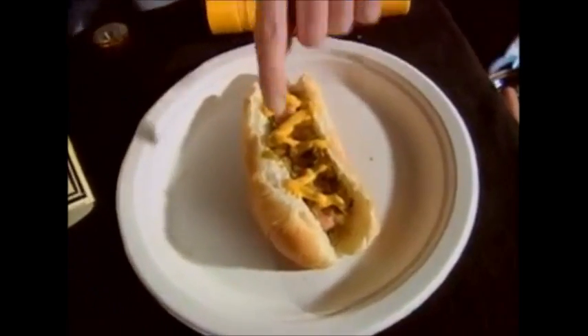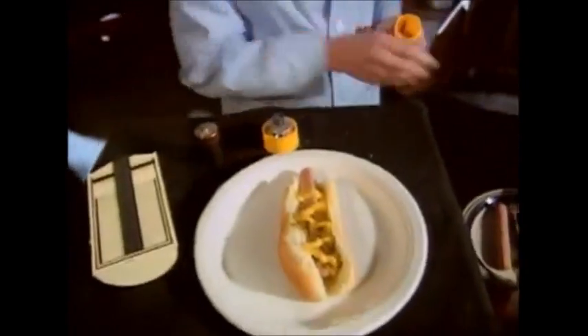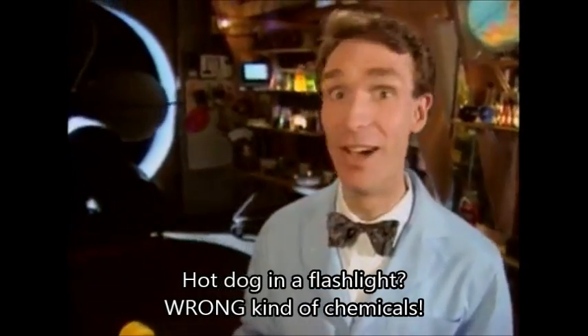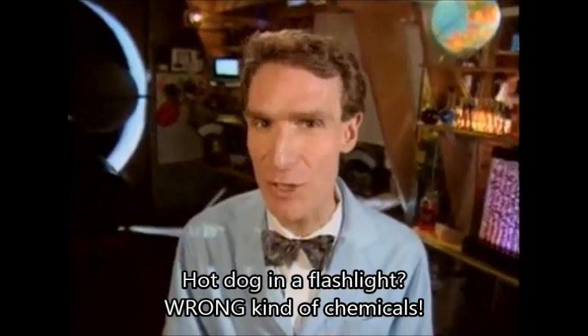That's what makes electricity flow. Between a hot dog and the raw are some goopy chemicals called mustard and relish. So instead of poles, it has rolls. Now, if you put a hot dog in a flashlight, nothing happens. Duh. That's because a hot dog doesn't have the right chemicals to make electricity flow.